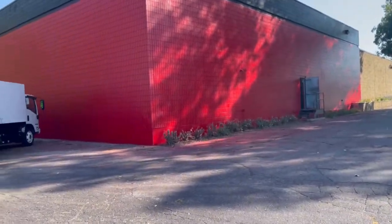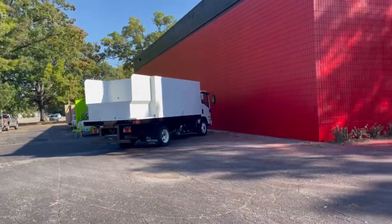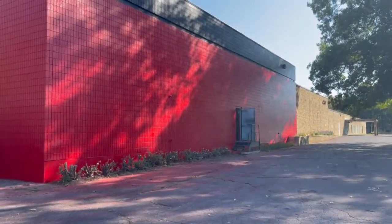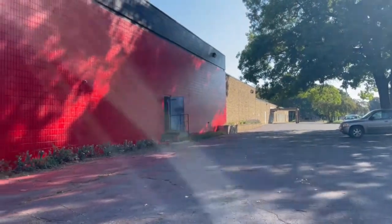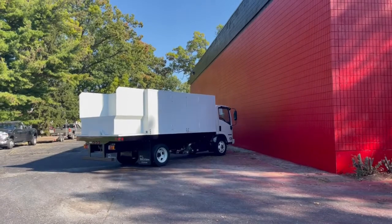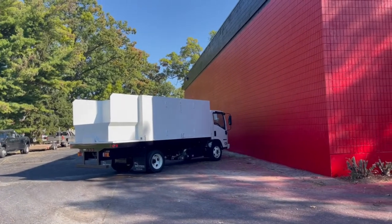We're actually having a normal turnover time of about four to six weeks, give or take. Depends on the availability of the truck. We've actually ordered ahead of time, so we don't have any kind of three, four, five, or six month wait.